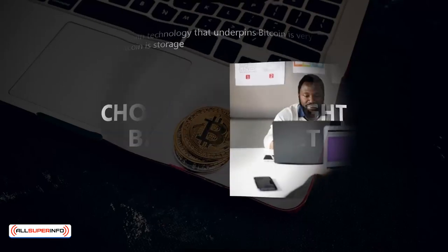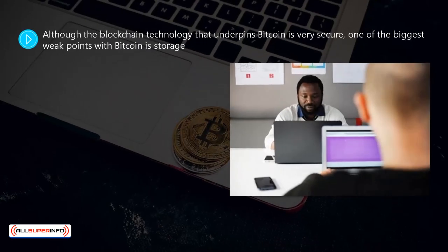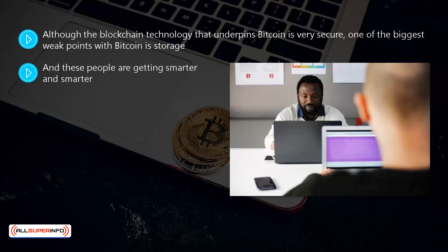Choosing the right bitcoin wallet: although the blockchain technology that underpins bitcoin is very secure, one of the biggest weak points with bitcoin is storage. Because bitcoins have risen significantly in value over the years, you will not be surprised to know that the number of cyber criminals intent on stealing bitcoins has risen too.